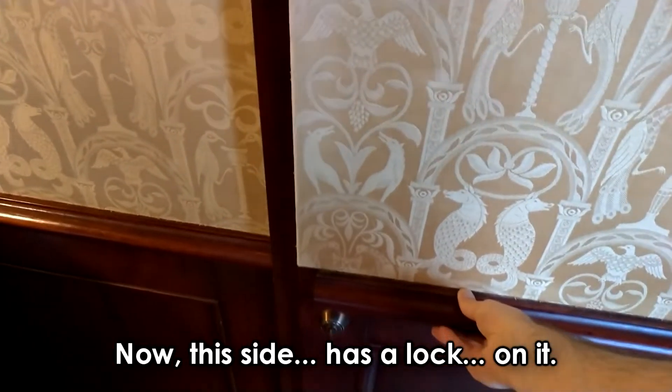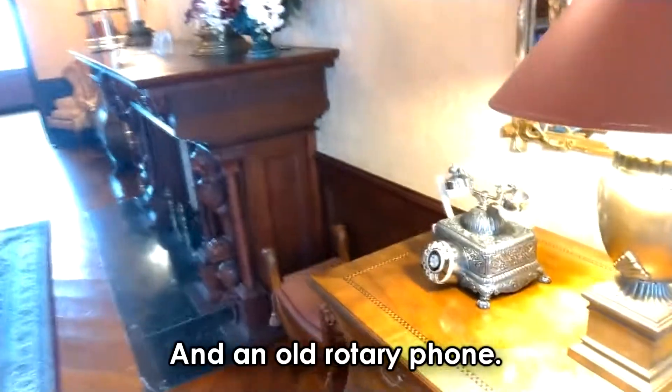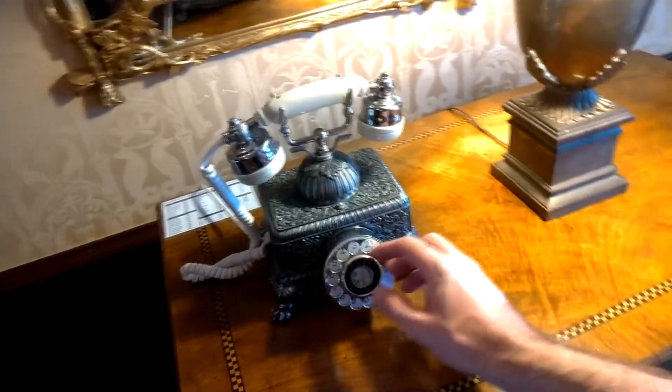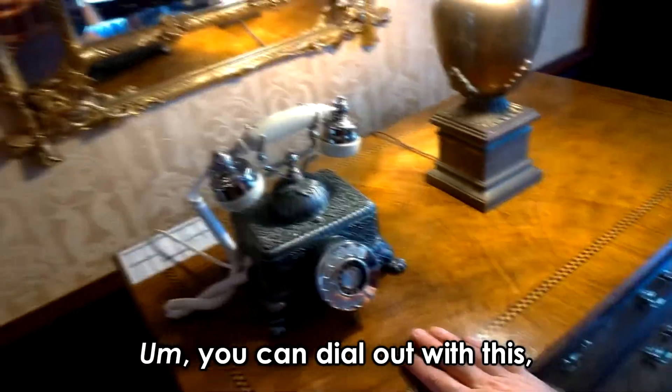Now this side has a lock on it, but the queen's side does not. And here's an old rotary phone — a gorgeous piece of work that actually functions, so it is not just for show. You can dial out with this and it connects to the other rooms.